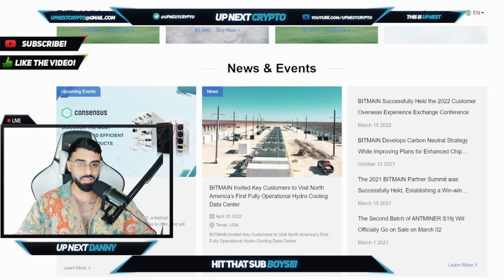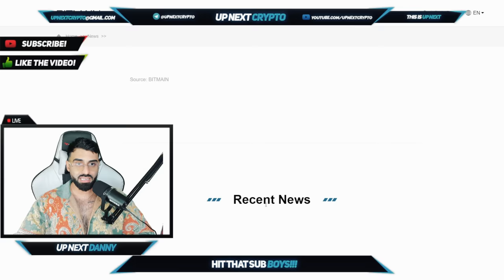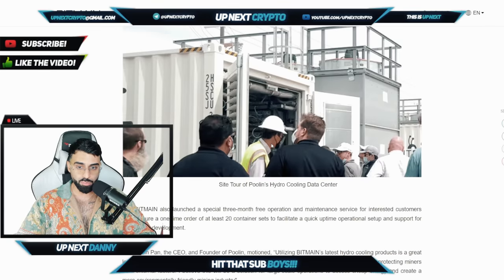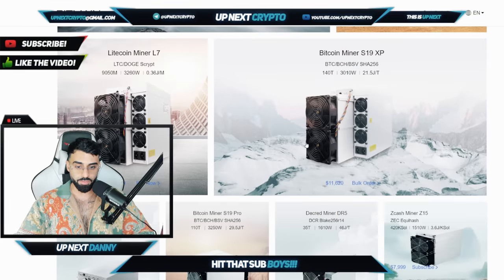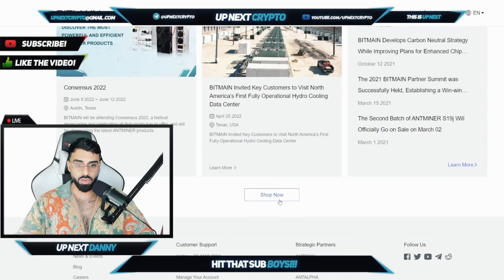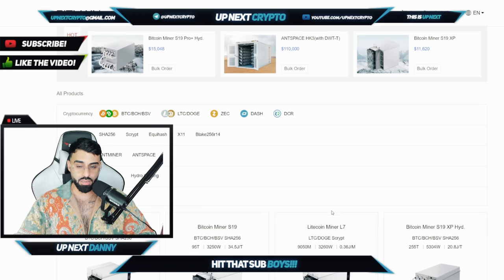So if you guys want to check out that news, all the news is right here in their Learn More section. They've got tons of news and events — Consensus 2022, key customers that actually visited their North America's first fully operational hydro cooling data center. These guys are doing things really, really big, and they've got insane facilities set up. If you want to do Bitcoin mining on another level, on the top level, you're going to want to pick Bitmain as your number one source.